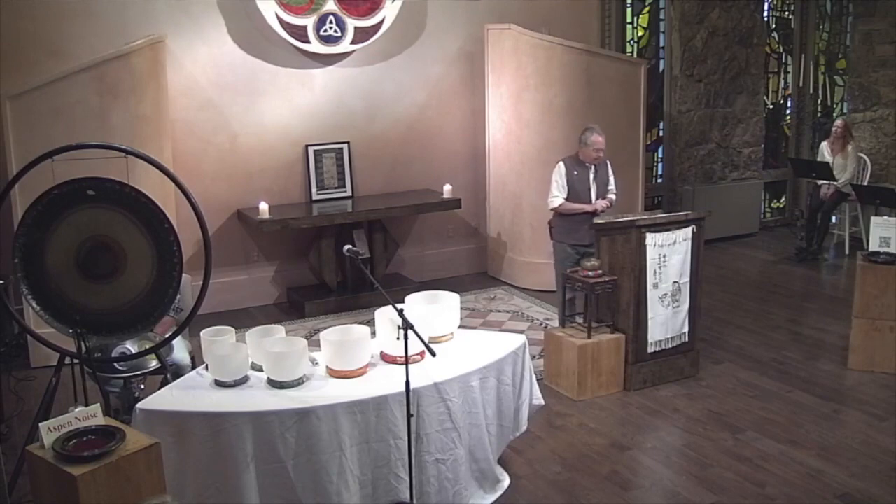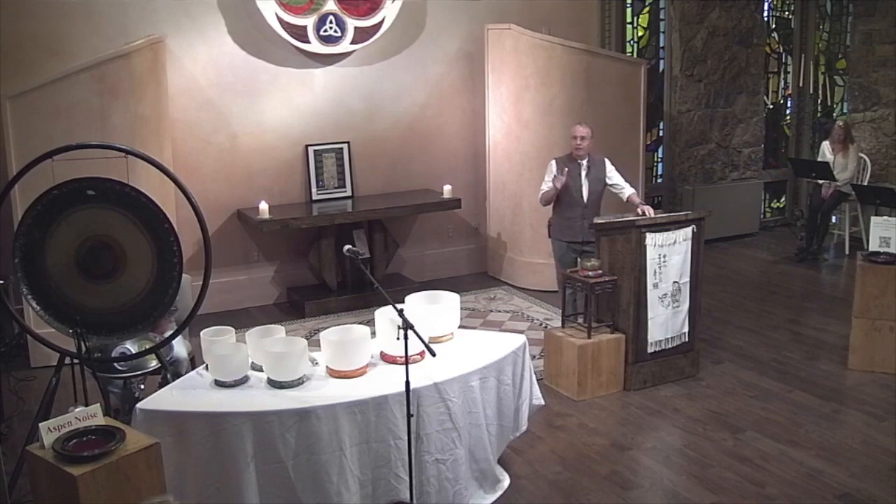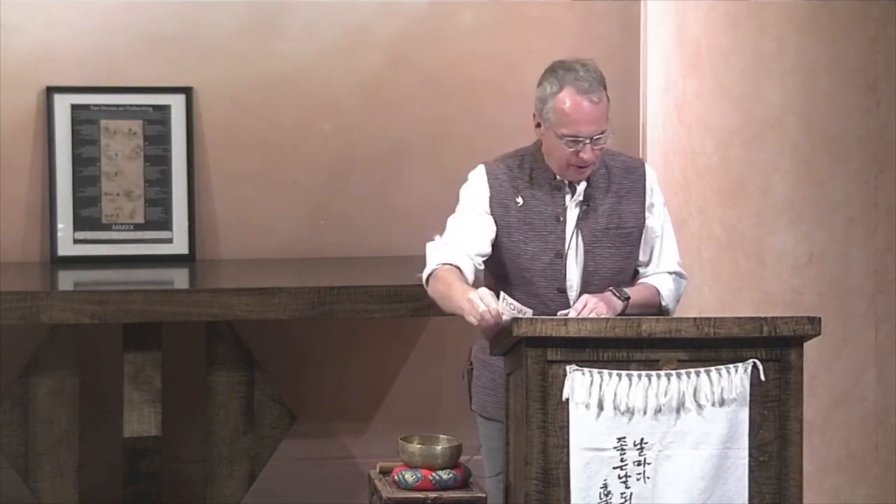As Heather said, today is the third in our series on the 10 ox-herding pictures. They are a series of pictures with accompanying poems used in the Zen tradition to illustrate the stages of spiritual development. If you've missed the other ones, the first two, when you leave you'll see one of these little cards at the back showing you how to get them — on a podcast, online, YouTube, or whatever. You can catch up on those.